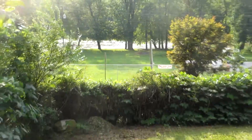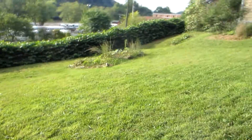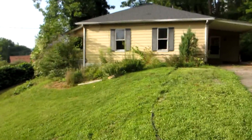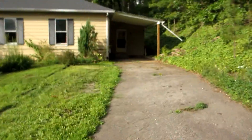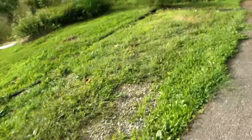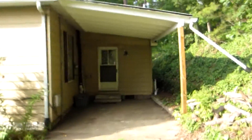Let me get a shot of the yard here. There's a strawberry bed right there, some flowers planted. There's a driveway and a secondary parking space here with some gravel. Here's the carport.